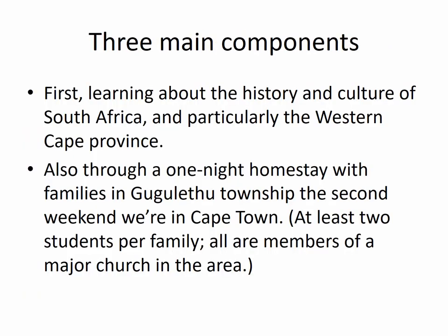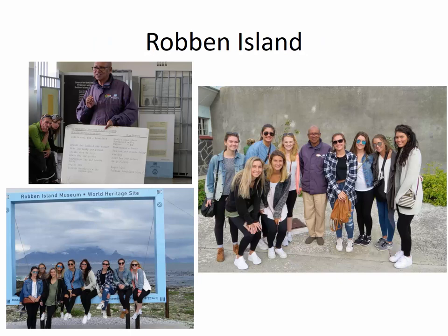The Nonprofits course has three major components. The first is really learning about the history and culture of South Africa as a whole, and particularly the Western Cape province where Cape Town is located. We'll visit a number of different sites and have some lectures on this as well. During the second weekend that we're in Cape Town, we also do an overnight homestay with families in the Guguletu Township. At least two students stay with each family, so you would not be on your own. All of the families speak English and are members of a major church in the area. We have worked with the same host families for years, and they are truly lovely people who you'll enjoy getting to meet and spend time with.